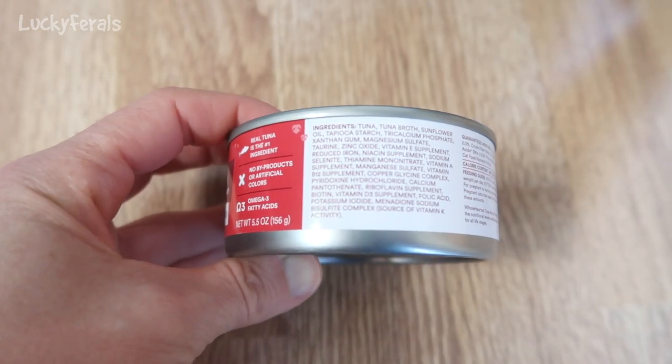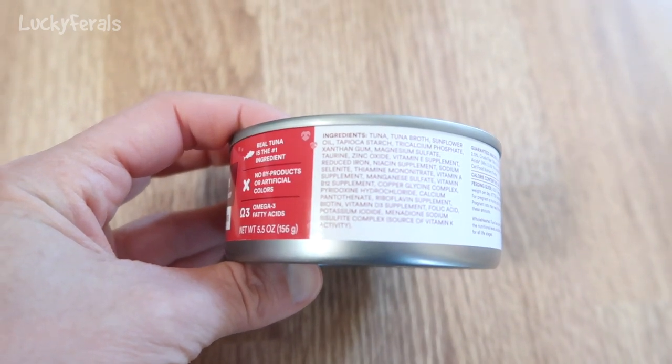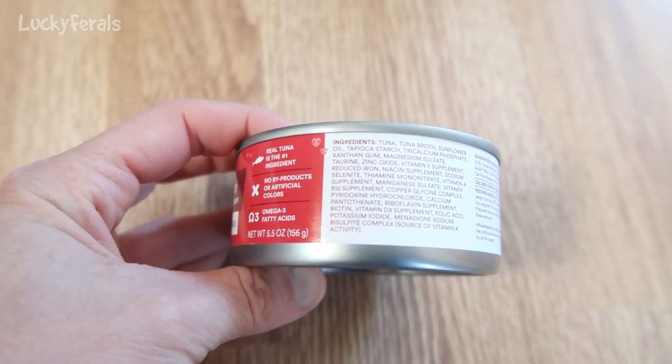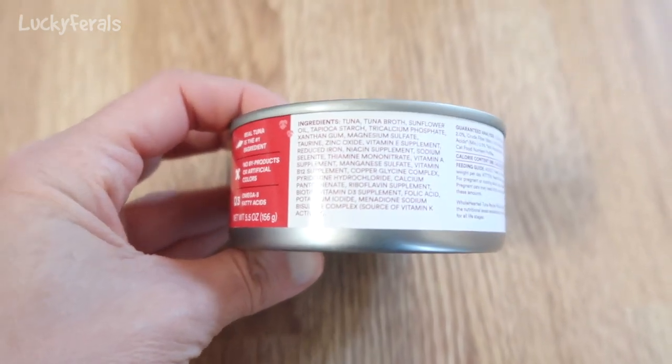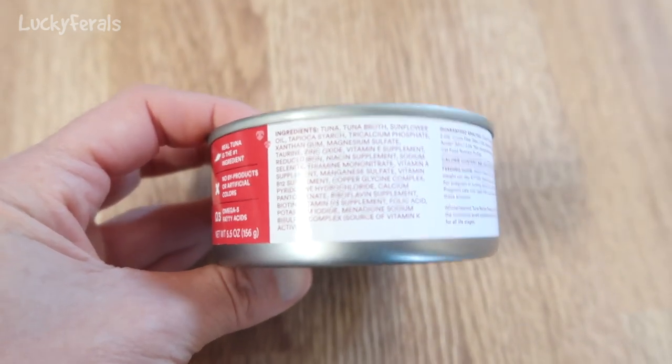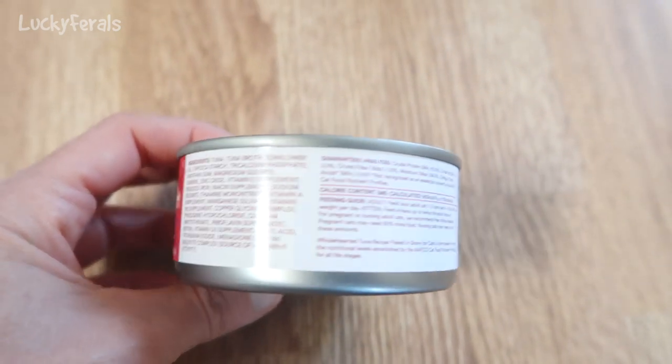The ingredients in here are tuna, tuna broth, sunflower oil, tapioca starch, and then we go into vitamins and minerals. So I'm hoping this is a good replacement for the Trader Joe's tuna for cats, which has been discontinued.